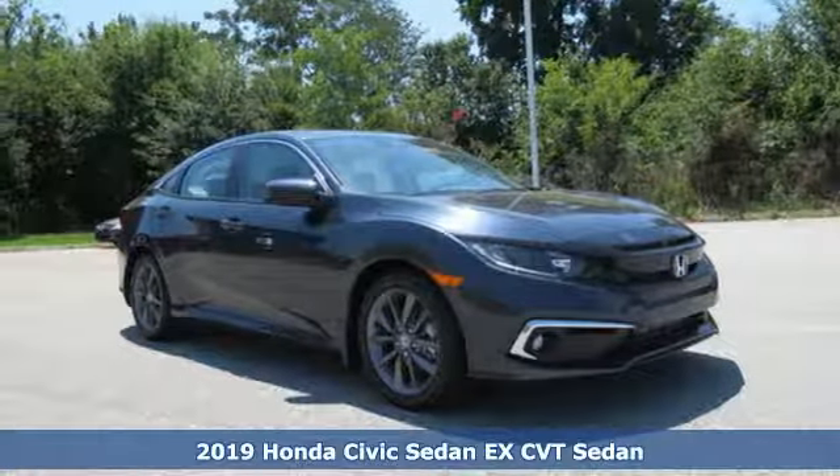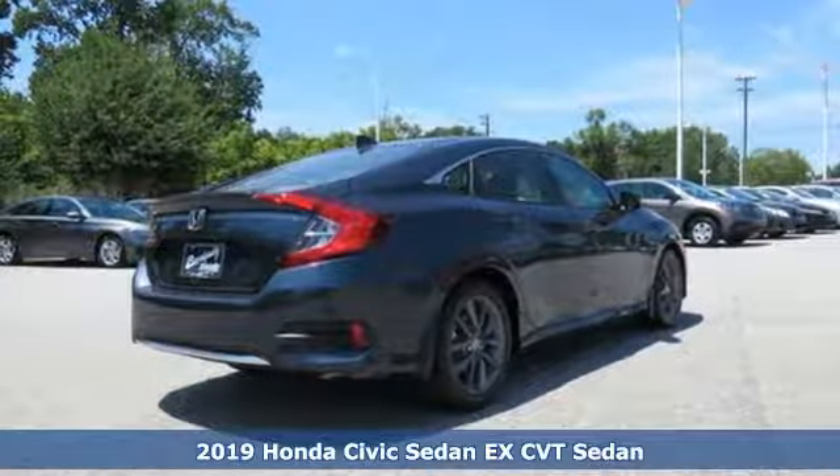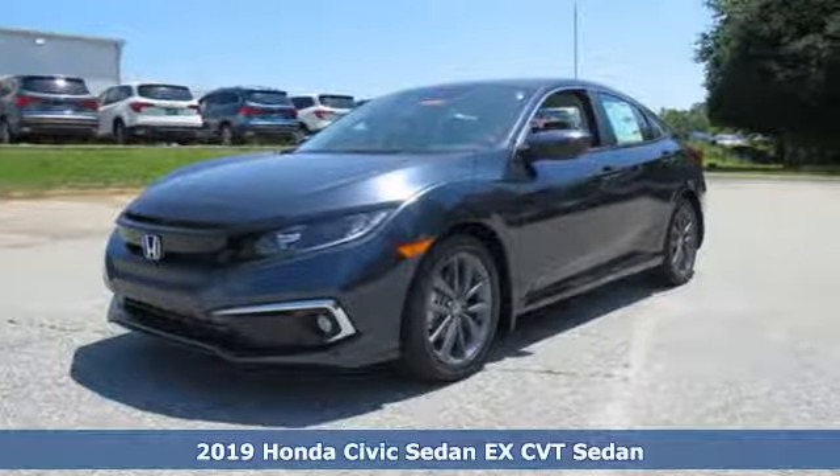Here's a new 2019 Honda Civic Sedan. Get more mileage out of every drive with this Civic, and with features like these, every drive's a pleasure.